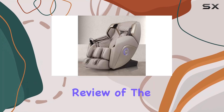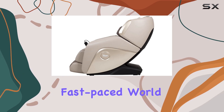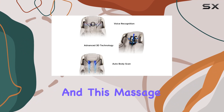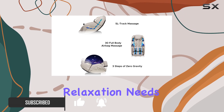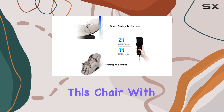Welcome to our comprehensive review of the Osaki Titan 3D Elite massage chair. In today's fast-paced world, finding moments to unwind and relax is crucial, and this massage chair offers just that. Let's delve into its features and performance to see if it's the perfect fit for your relaxation needs.